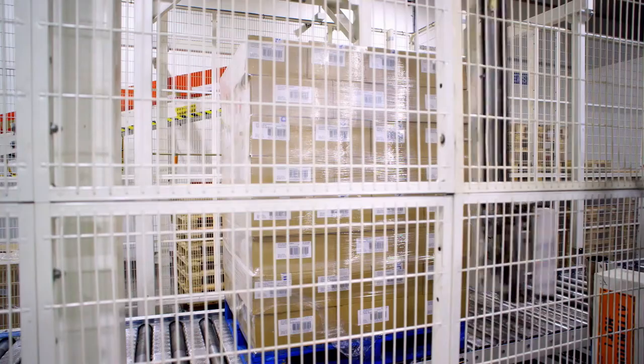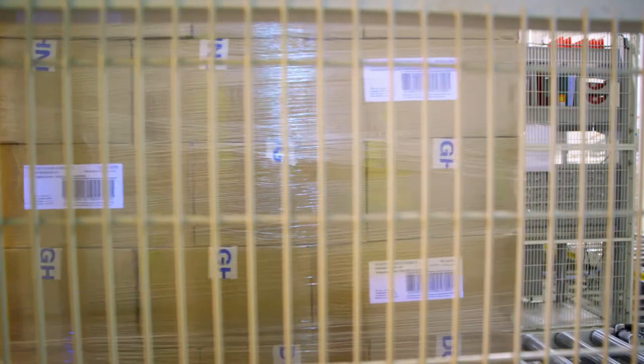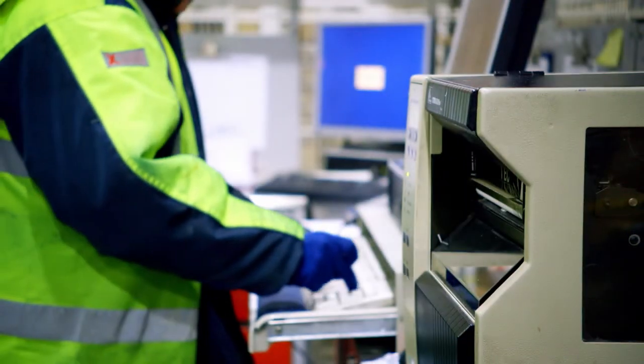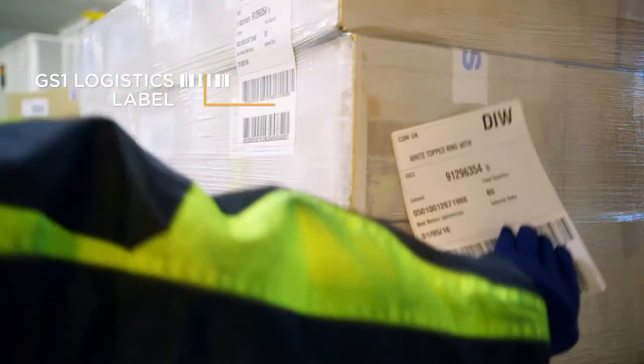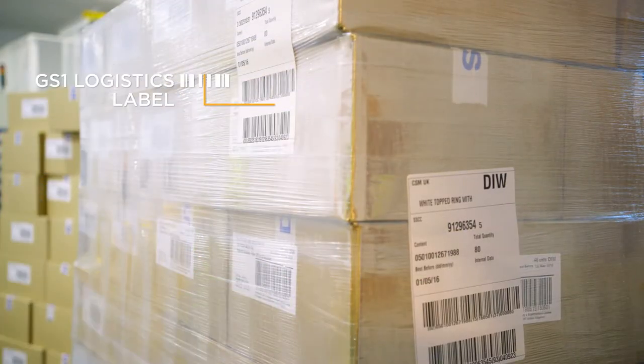Each of our deliveries can be tracked every single step of the way across the world. It gives our customers a great deal of confidence and it gives us a great deal of peace of mind. When our products reach their destinations, our customers can check that the delivery matches the orders quickly and easily, just by scanning the barcodes on the labels. This really couldn't happen without GS1 standards.